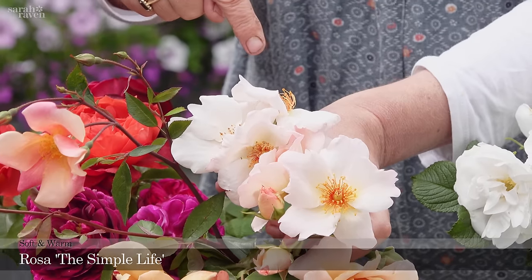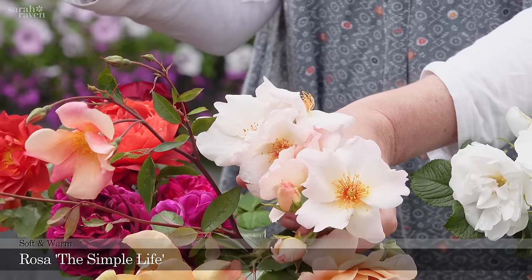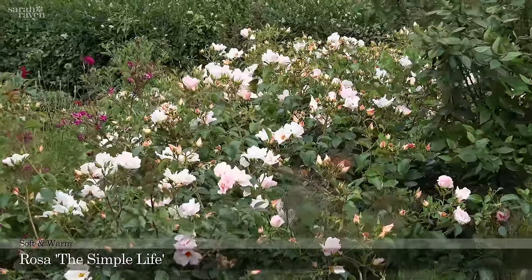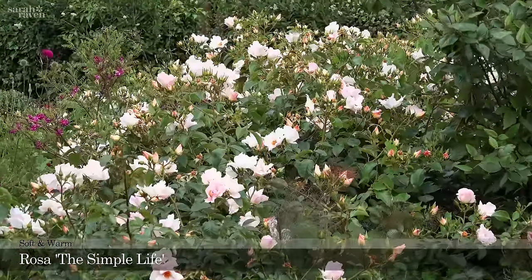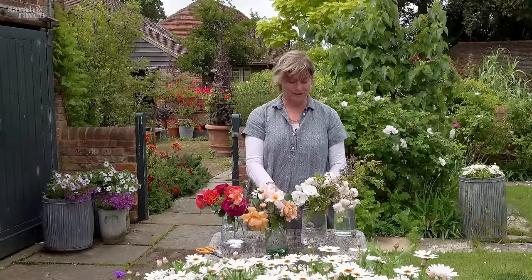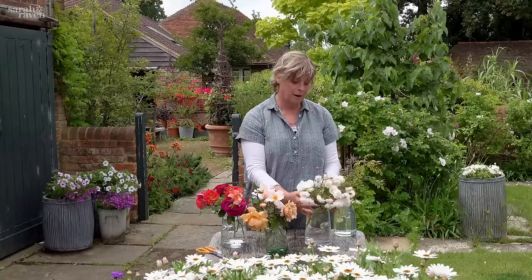Another superbly long-flowering one is called The Simple Life — it looks like a dog rose but it flowers for ages. Those are my warm palette contingent.